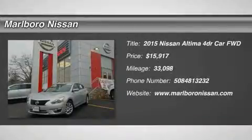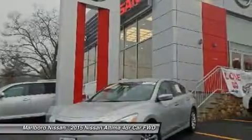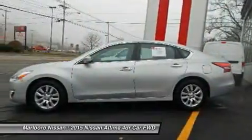The 2015 Nissan Altima. The Nissan Altima offers advanced features to make life easier, and most of the features come standard.